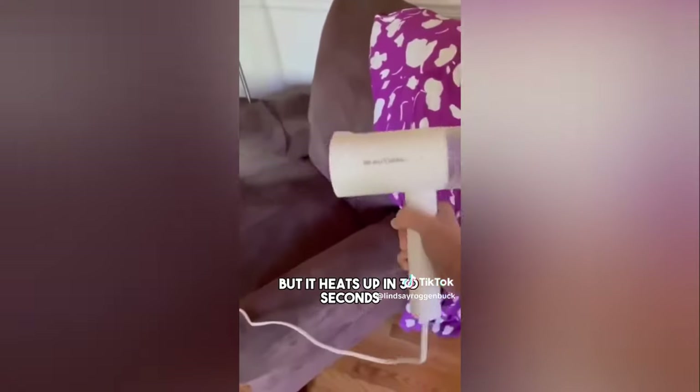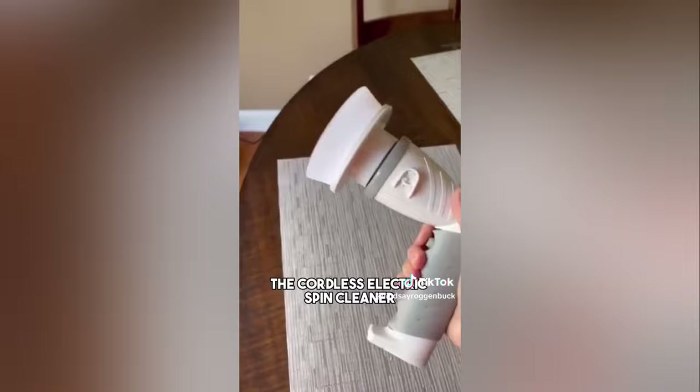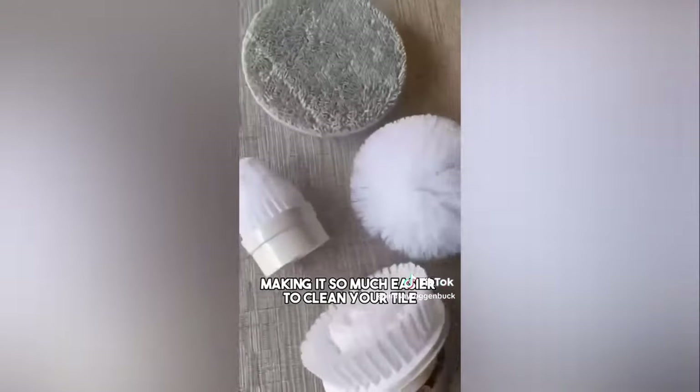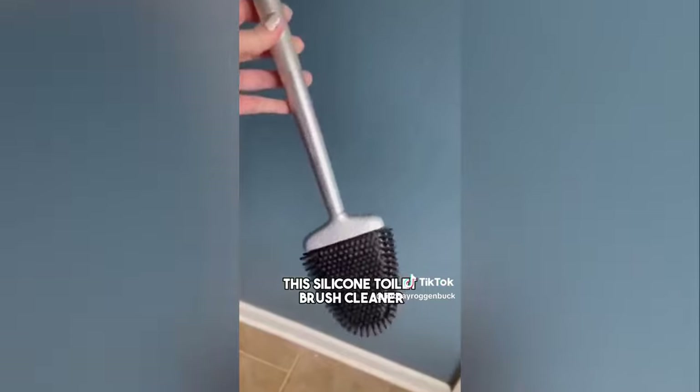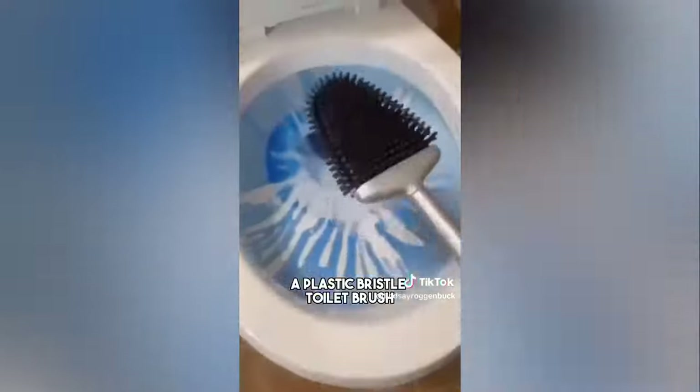This two-in-one touchscreen mist cleaner works on laptops, tablets, phones, and even car displays. This portable clothes steamer was a hit — it's not only leak proof but heats up in 30 seconds and is foldable, perfect for travel. The cordless electric spin cleaner has four replaceable brush heads making it so much easier to clean your tile, stove top, and shower. This silicone toilet brush dries much faster and is more hygienic than a plastic bristle brush.